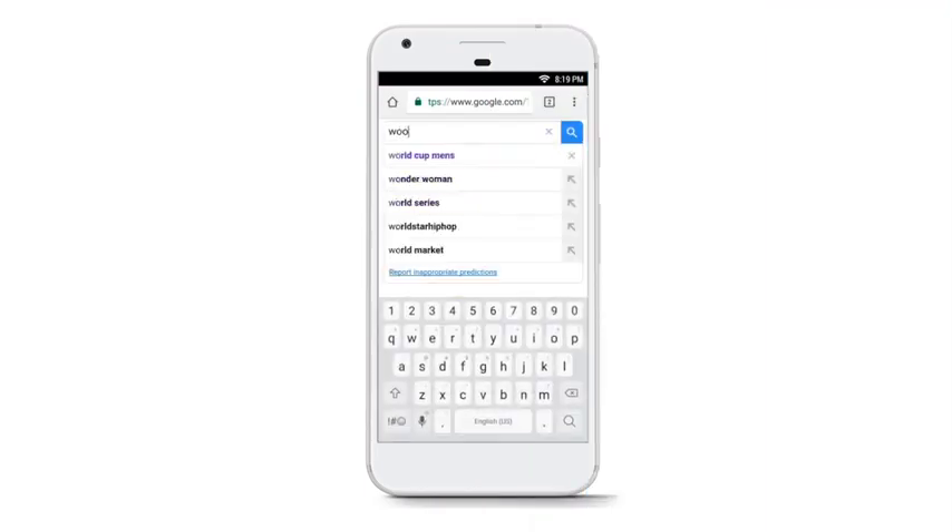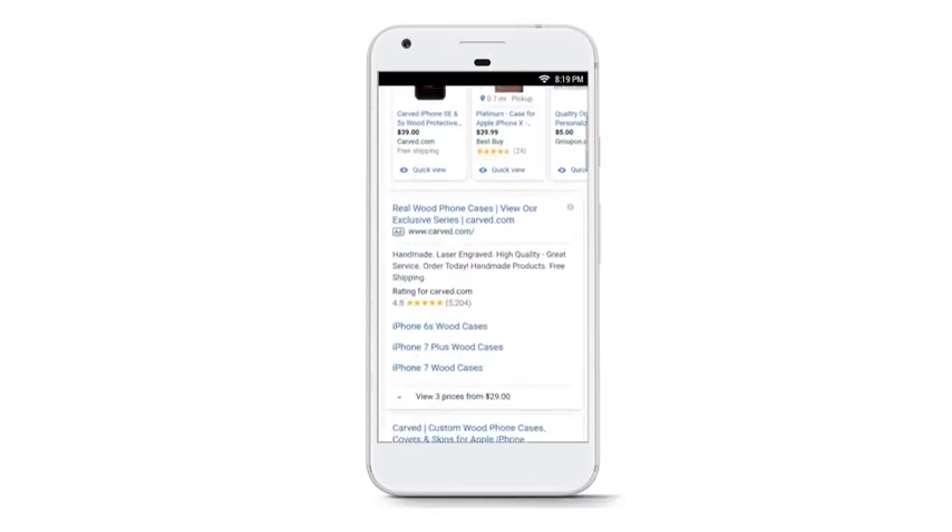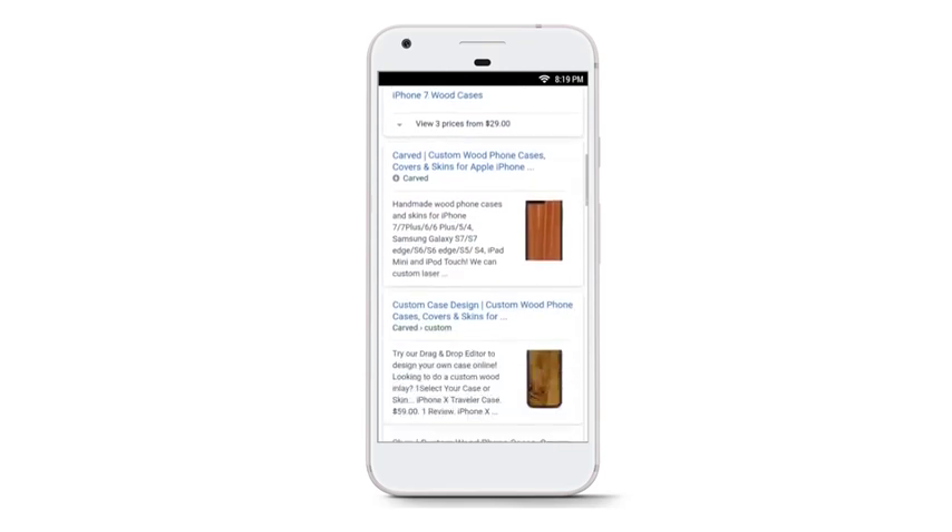First, I want to show you what is possible with our technology. This is a real-time video of how AMP and PWA technologies work together. A user starts on Google and searches for, in this example, wooden phone cases. The first organic listing is our client, Carve.com.